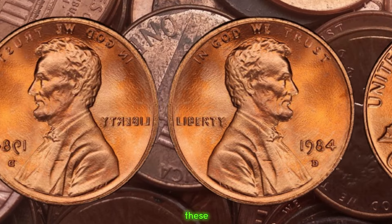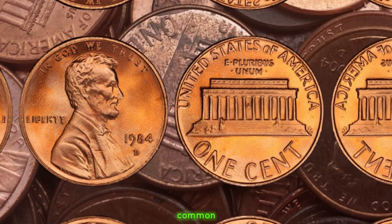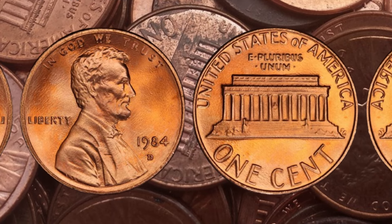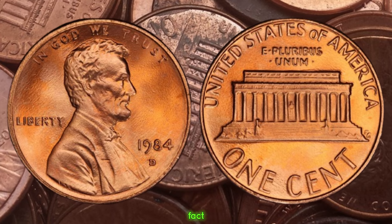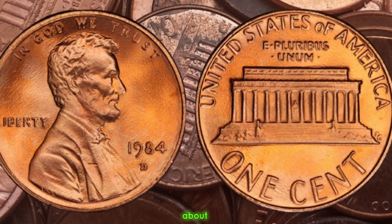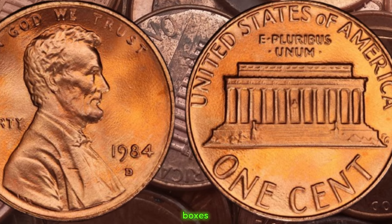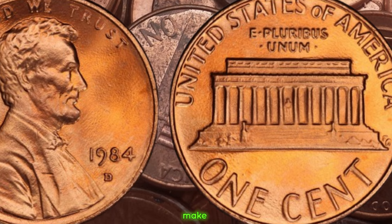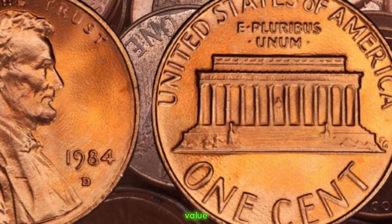While most 1984 D pennies are quite common and not worth much more than their face value, the ones with the double die error are a different story altogether. Depending on the severity and visibility of the doubling, these coins can fetch significant sums in the collector's market — some rare specimens have been known to sell for hundreds, if not thousands, of dollars. If you happen to stumble upon a 1984 D Lincoln penny in your pocket change or inherited collection, make sure to give it a closer look. Finally, this coin's value is $1.6 million.